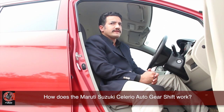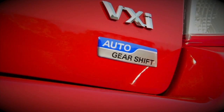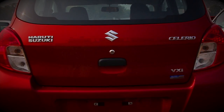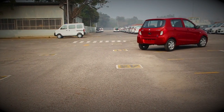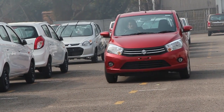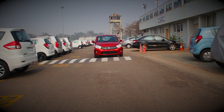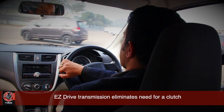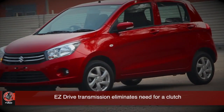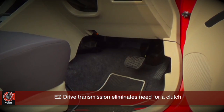Auto gear shift — what's that? Let me explain. This is Maruti Suzuki's auto gear shift transmission, which it calls Easy Drive. It's not an automatic, it's not a manual. It's an automated manual transmission, so you have no clutch pedal.